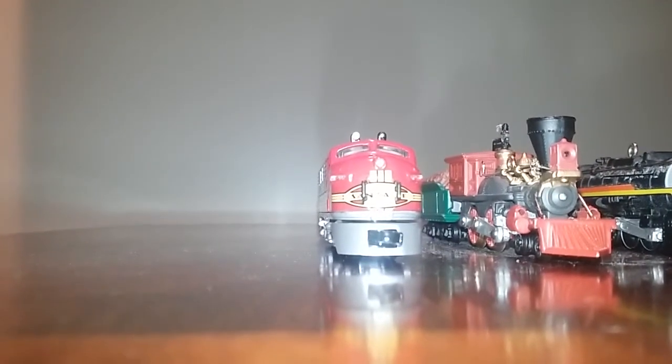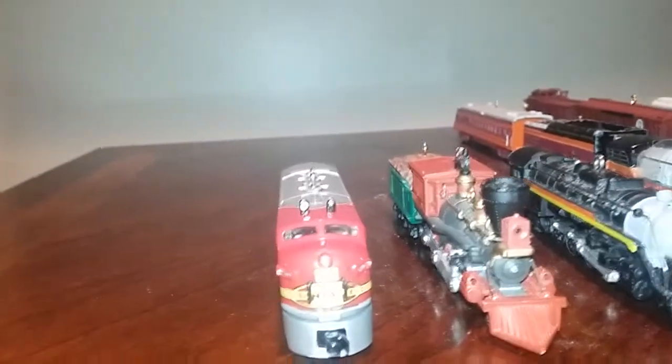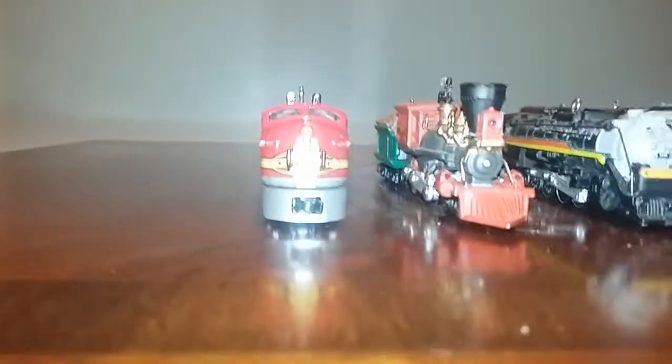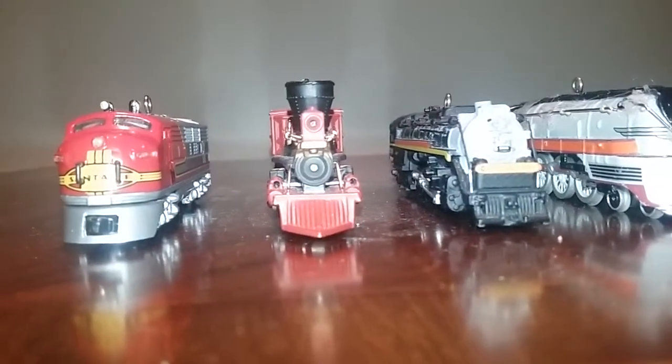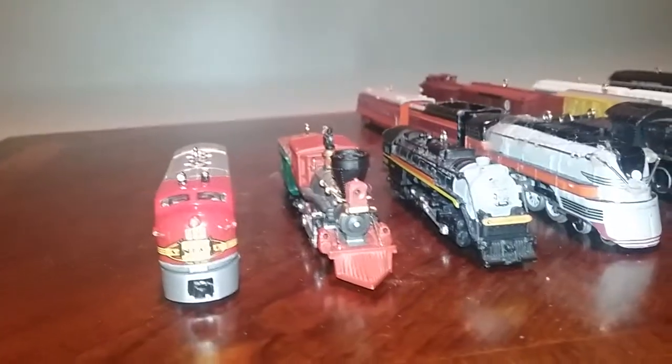Hey everyone, how's it going? These are the trains I added, so let's get started. First up is number two from 1997, and number five made in 2000 — it's a general engine. I still don't have one.